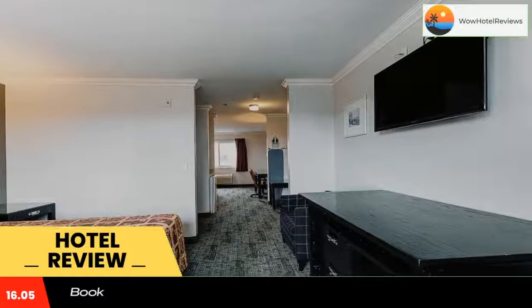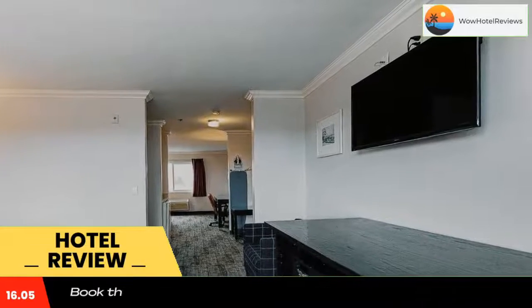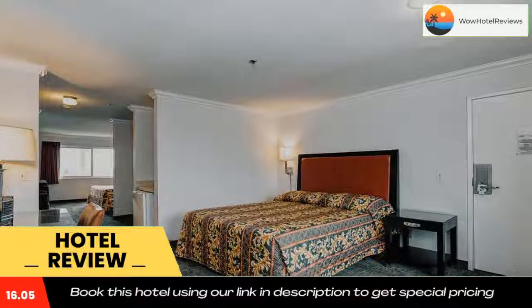Medieval Times is just over one mile away, and Los Angeles International Airport is 25 miles away. Use our link in the description to get a special discount on this hotel. Don't forget to like and subscribe to our channel.